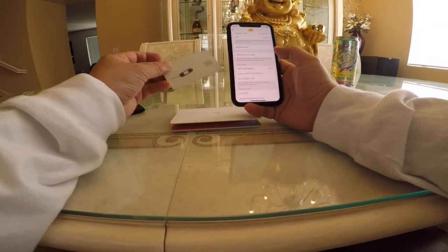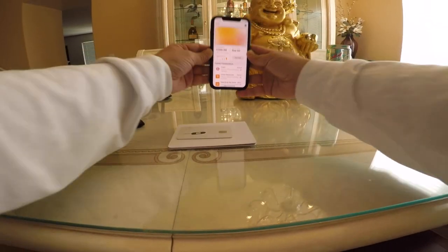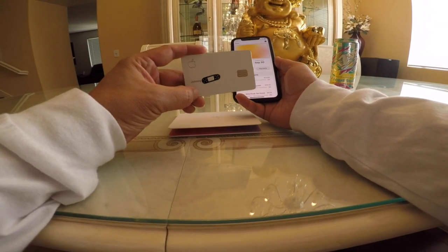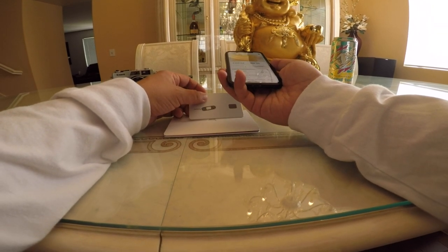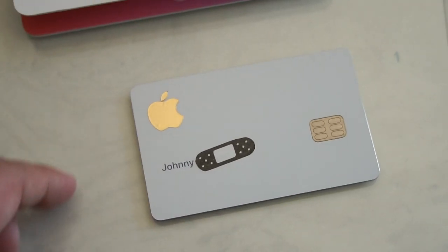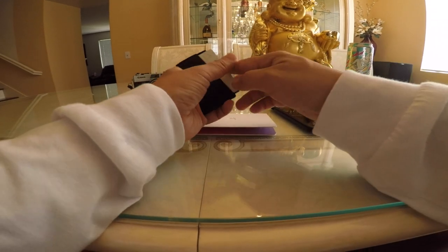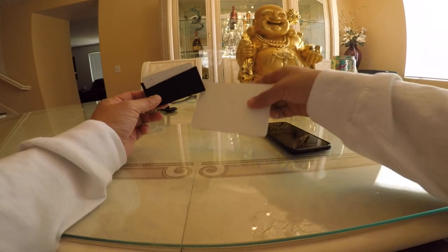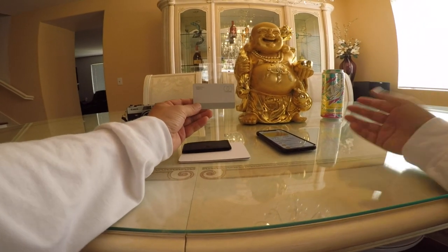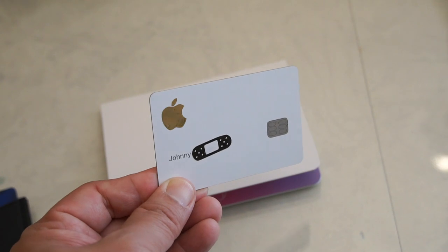Since all my card numbers are in the app, not on the physical card, it's easy to generate a new card number when needed. Overall, using the Apple Card has made me love Apple Pay — I now look for it everywhere I go. One last thing: this card is made of titanium and scratches easily, so keep it away from keys and other cards. Get a credit card holder. That's my review — I love it!